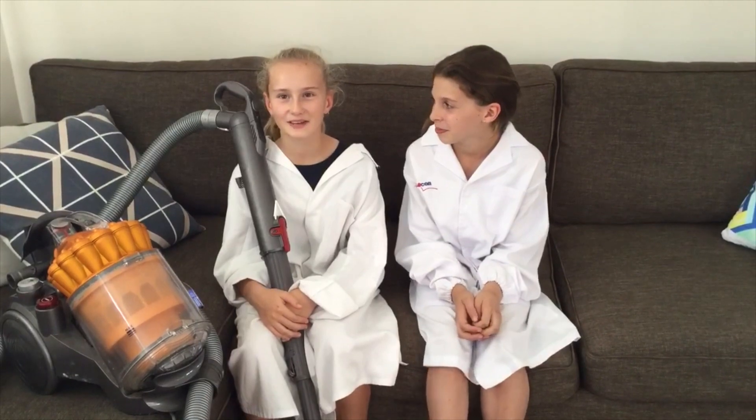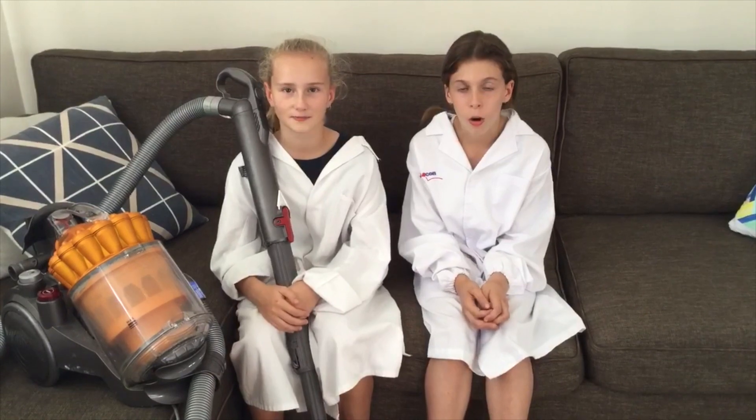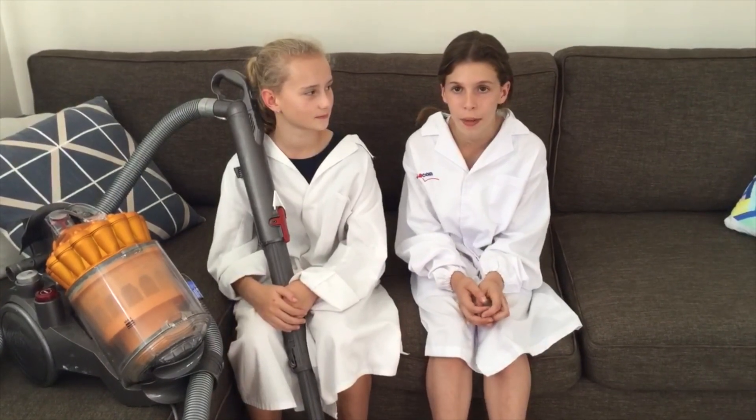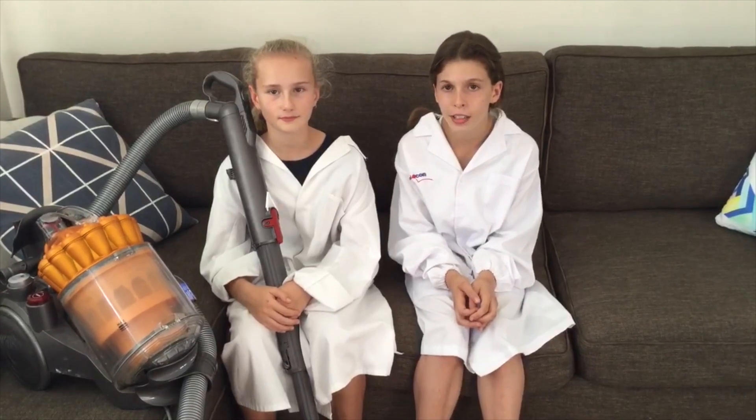Vacuuming is a great way to remove dust because our vacuum captures particles that are as small as around half of one micron. Or are we actually creating more dust by cleaning? You never know — we should figure out if our chores create a lot of dust.